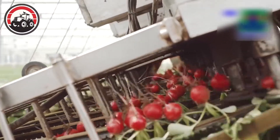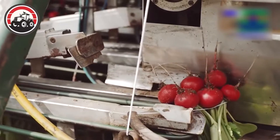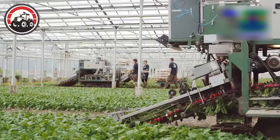The machine moved steadily across the rows, its sharp blades slicing through the soil to unearth the red beads. With precision, it lifted the beads from the ground, shaking off excess dirt.